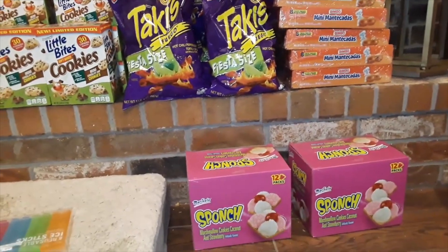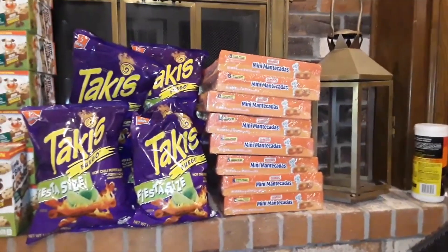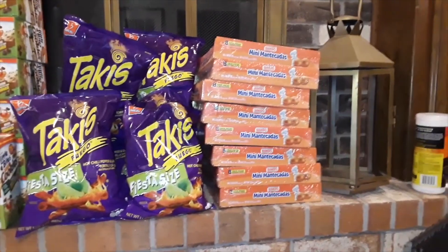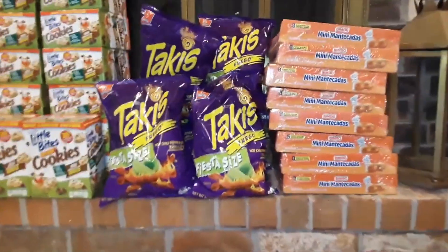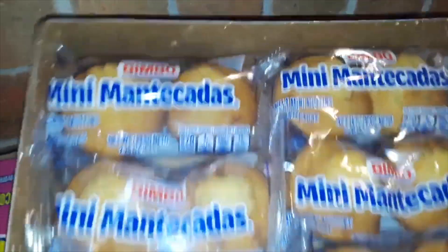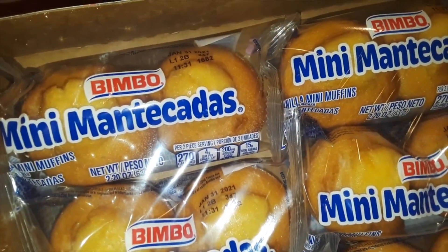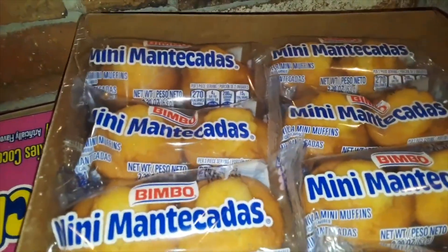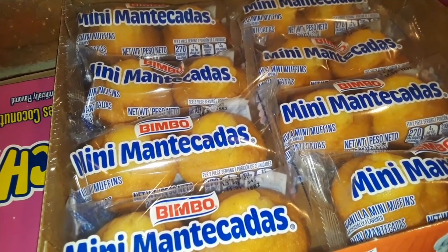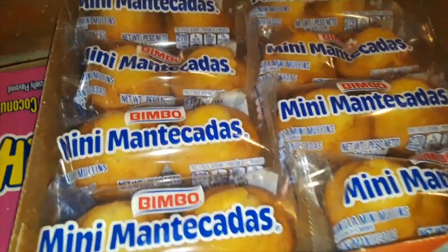Right over here are some mini Mantecadas — basically mini vanilla muffins by the brand Bimbo. They actually look really good. These expired about 10 or 11 days ago, but in my viewpoint they should still be fine. I'll probably open one and taste it — I really don't think they're going to be stale or anything like that.